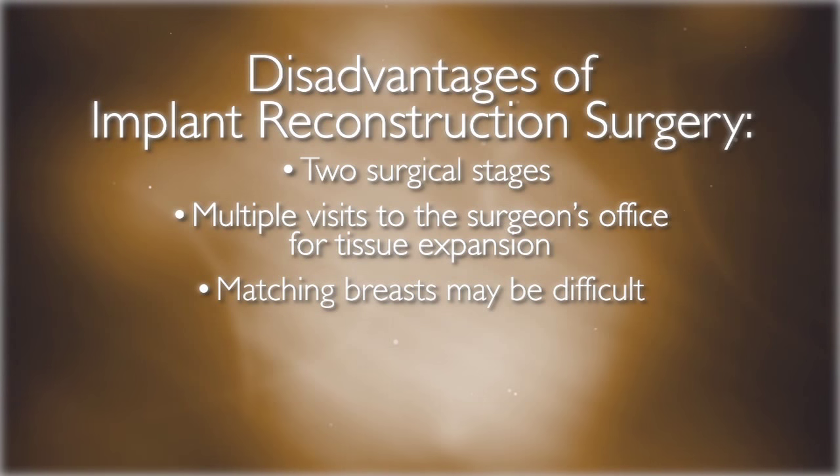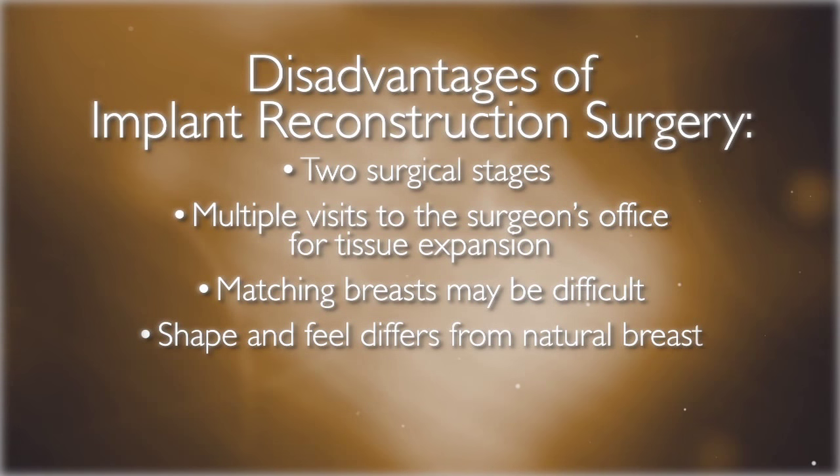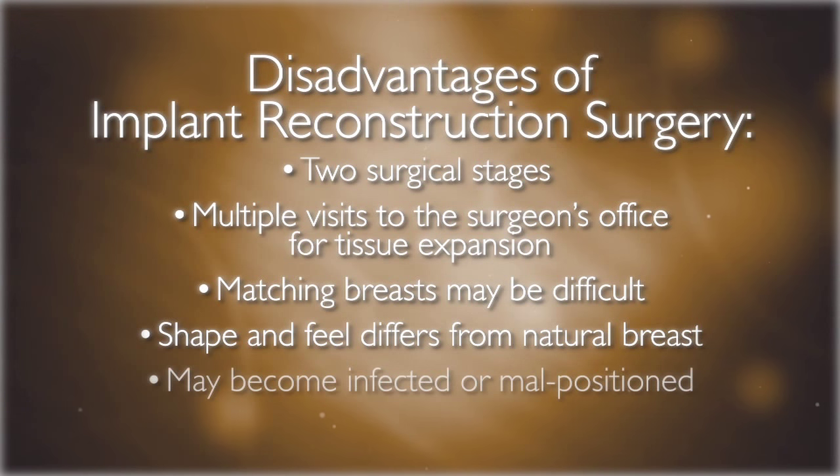It is important to realize that for patients who are having a unilateral, or one-sided, mastectomy, matching the other natural breast with an implant can be difficult. The shape and feel of an implant is not exactly like that of a natural breast. Implants can become infected or malpositioned and may require surgery to correct these problems.